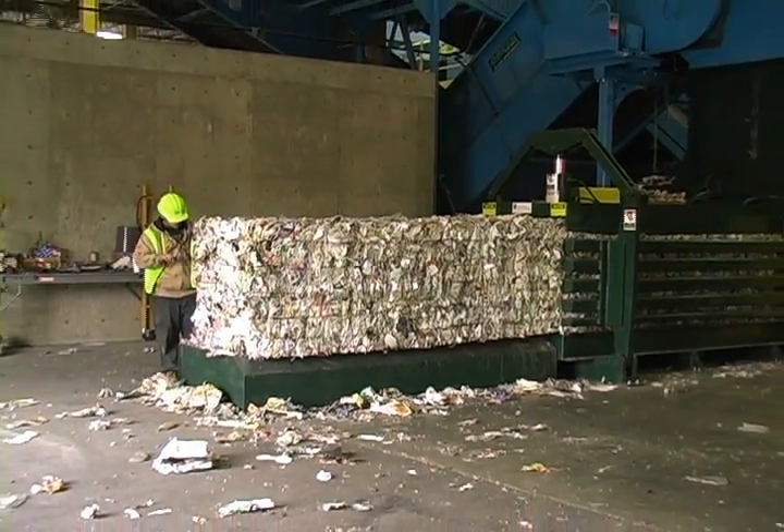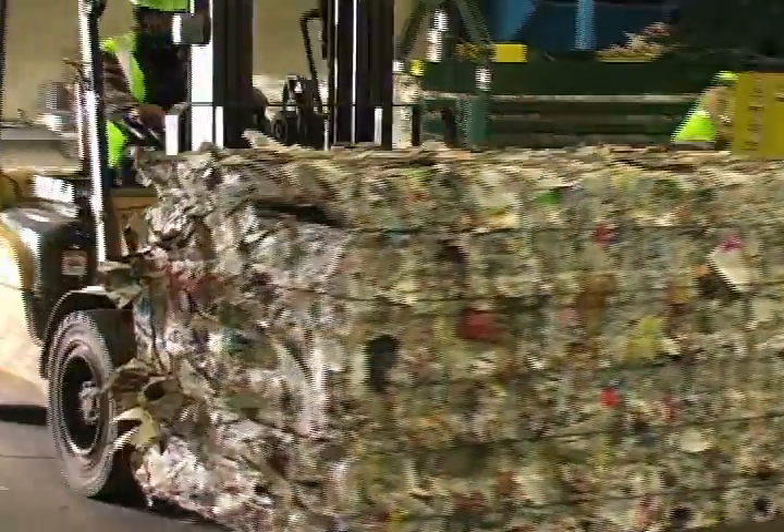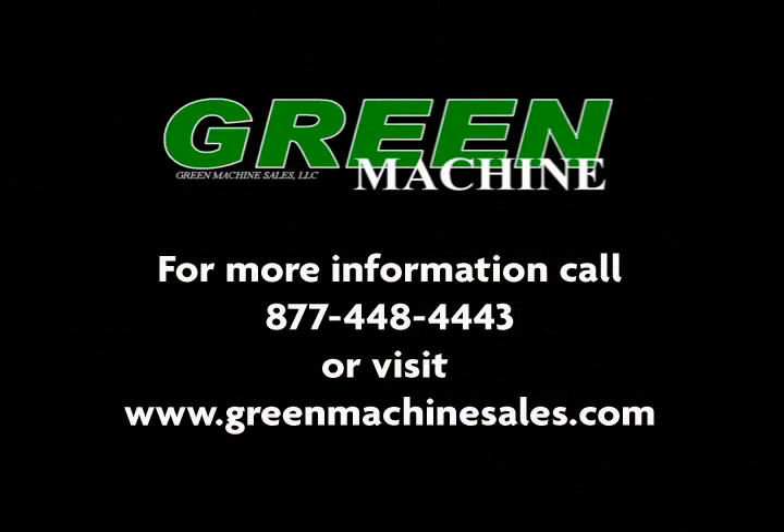Their Green Machine system has set new higher industry standards, leaving paper mills asking the question: why can't other single stream plants produce this high a quality product? We invite you to call one of our sales engineers and discuss how Green Machine can help you reach your recycling processing goals.